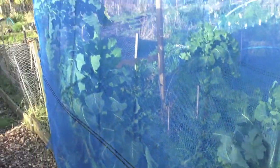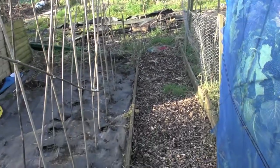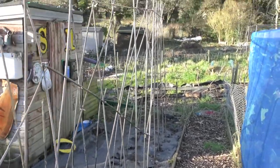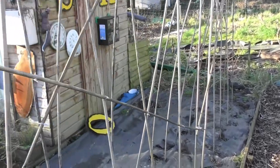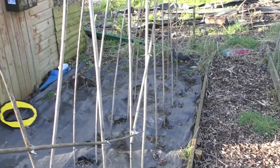Nothing's really changed on this bit. This blue netting is where my sweetcorn is going to be this year, and then in that area there I'll do brassicas — probably growing my sweetcorn inside the netting. The runner bean poles have all been cleaned off and all this area swept up.